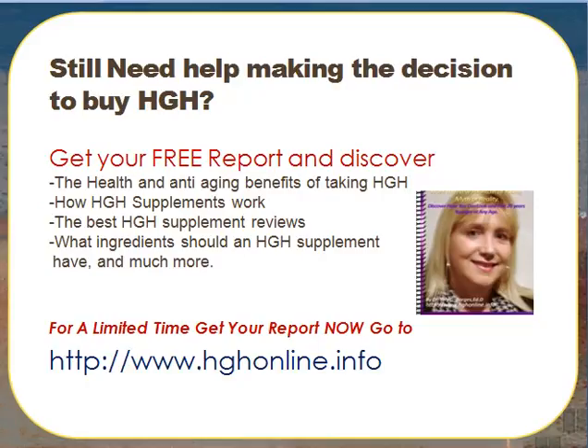Also, I'd like to send you more free videos just like this. Go to HGHonline.info now and claim your free report. Please leave me your comments and let me know how you like this video. Bye!